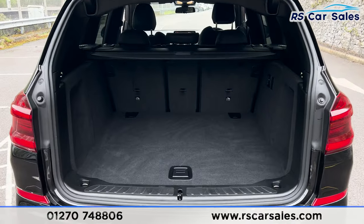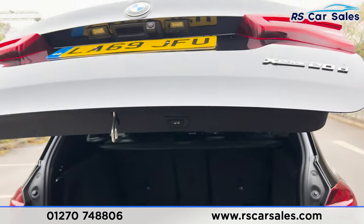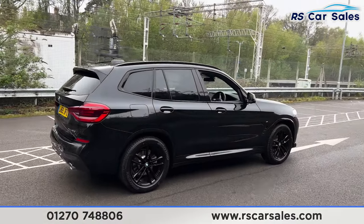Inside the boot you'll find plenty of space for whatever you may need. We also have 12V connectivity on the right-hand side. Press the button and it will close just like so. Walking back around to the driver's side, you'll find this vehicle is free from any major marks, dents or scratches.